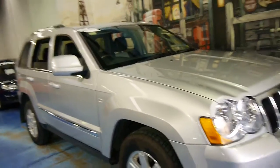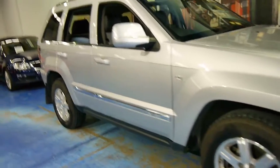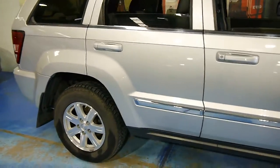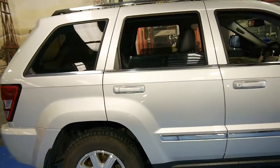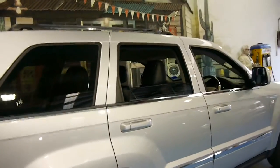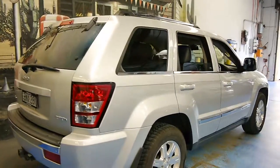But as I mentioned, if you've been looking for a Jeep Grand Cherokee and you want to buy what we think is the best available in the country at the present time, please come and have a look at this car. You're certainly not going to be disappointed. We'd welcome the opportunity to take you for a test drive. Thanks again for watching and we look forward to hearing from you.